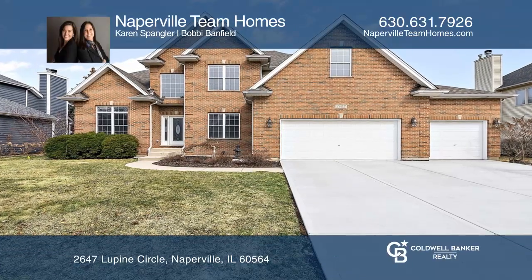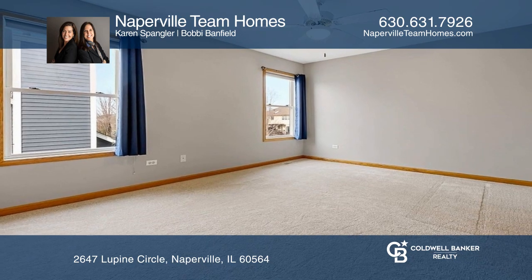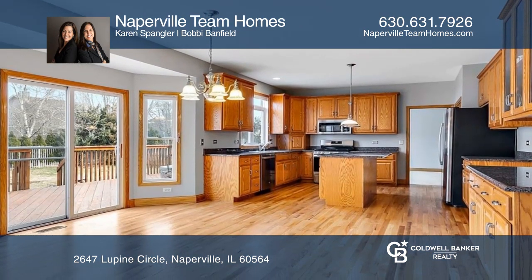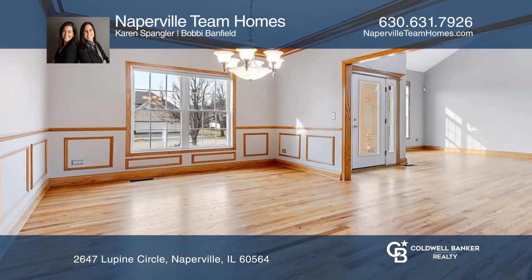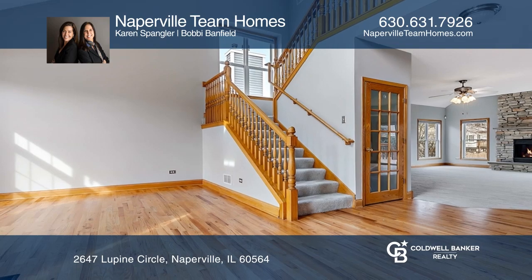This home is a turnkey open floor plan with four bedrooms and three baths, a gourmet kitchen with newer stainless steel appliances, granite counters, and an island. The large eating area opens to the family room with a fireplace, the dining room, and the living room.